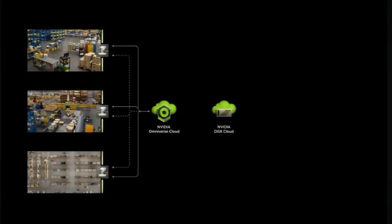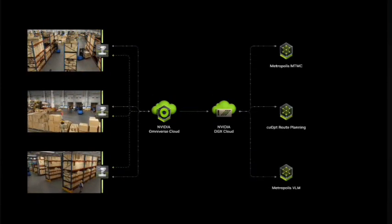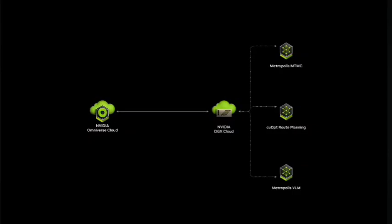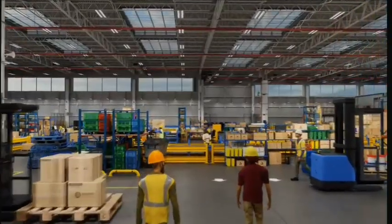All of the sensor data is created in simulation and passed to the real-time AI, running as NVIDIA Inference Microservices, or NIMS. And when the AI is ready to be deployed in the physical twin — the real warehouse — we connect Metropolis and Isaac NIMS to real sensors, with the ability for continuous improvement of both the digital twin and the AI models.